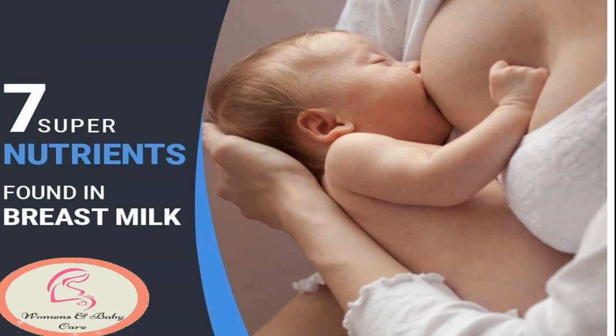A video on seven nutrients found in breast milk by Women and Baby Care. The following video is a brief overview of the components of breast milk and the nutrients found in breast milk it provides for your baby infant nutrition.